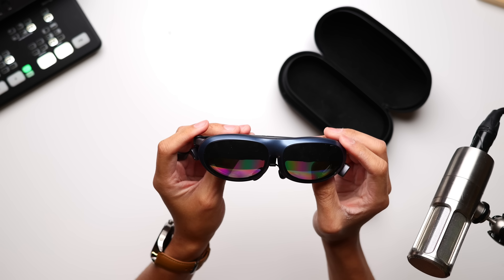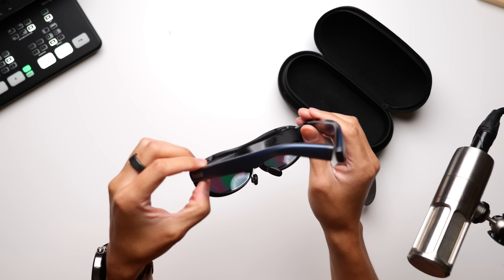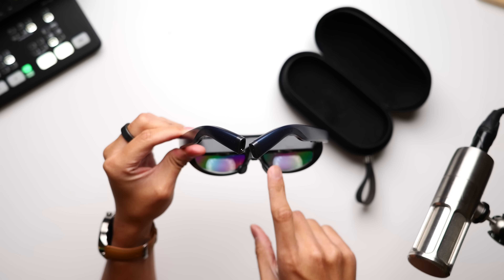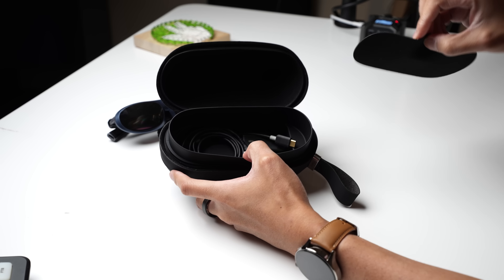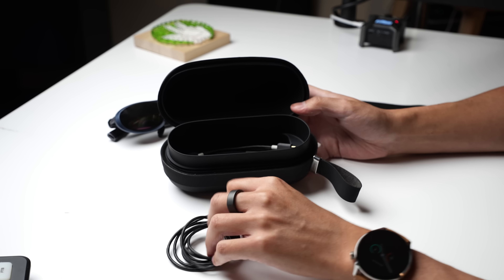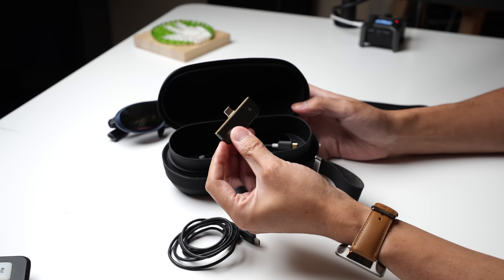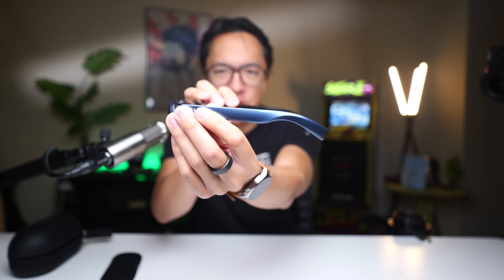As far as the design goes, the Rokid Max are one of the more minimal pairs that I've worn. Mine come in this gray-blue-ish colorway, and you can change up the nose piece with a couple of replacements that are included. One thing I really enjoy is that the case has a somewhat hidden compartment for safekeeping some of the extra items — for example, the connection cable and a little docking item that will come in very handy later. The temples also have a substantial curve on the part that anchors on one's ears, meaning these glasses felt really secure on my face without ever slipping down whatsoever.